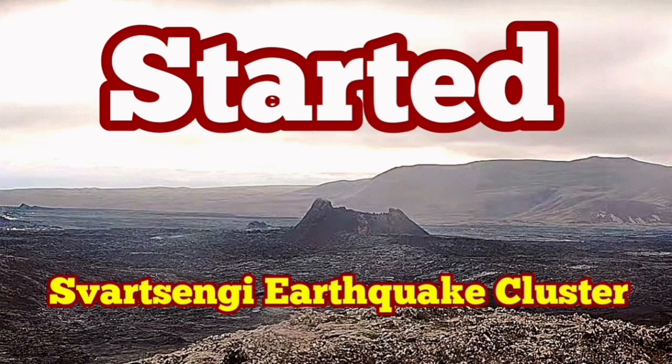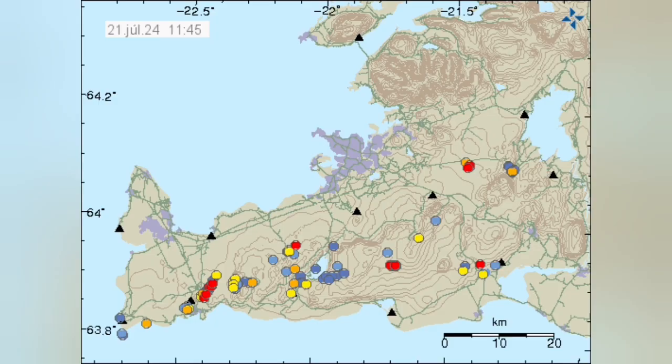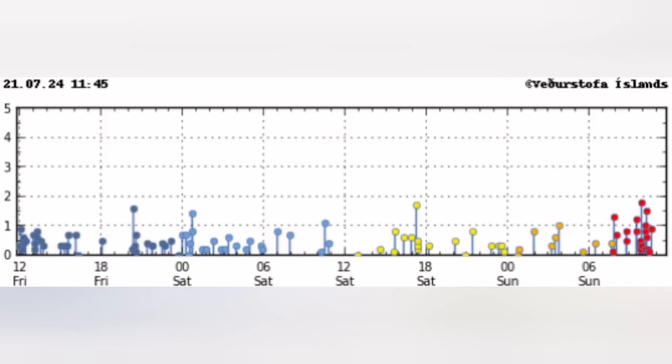After every eruption in the Sordzsengi volcanic system of the Reykjanes Peninsula of Iceland, we have a quiet period. Then clusters of earthquakes start in specific locations, grouped into those locations. You can see that this cluster today is located in the Sordzsengi area where we had the previous eruptions.